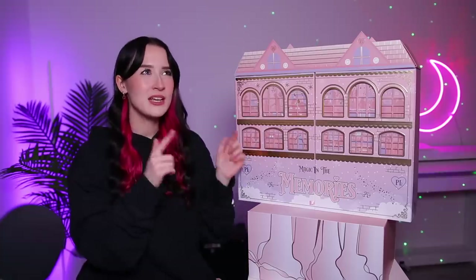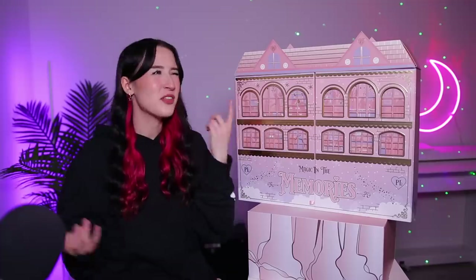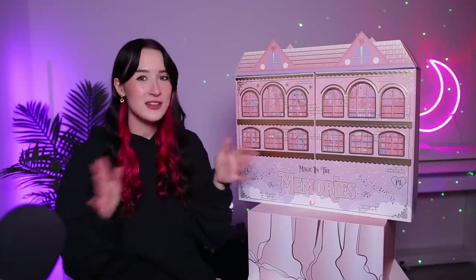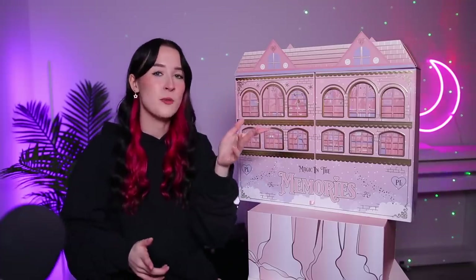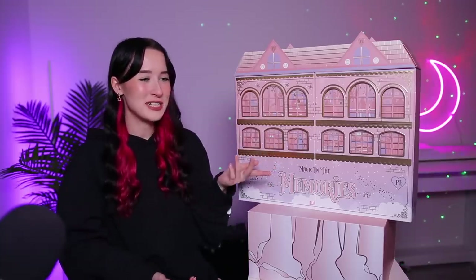This is the P. Louise advent calendar. I don't even know this brand — I think I've heard of it but I've never tried anything from them before. I know nothing. Well, I do know that they sell makeup, that's about all I know. So yeah, this is their advent calendar for 2022.